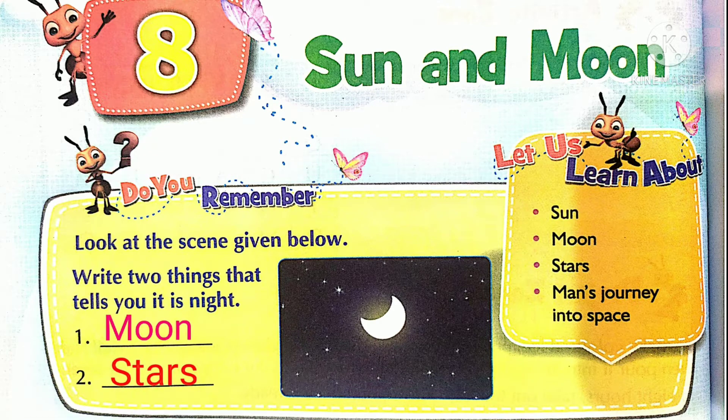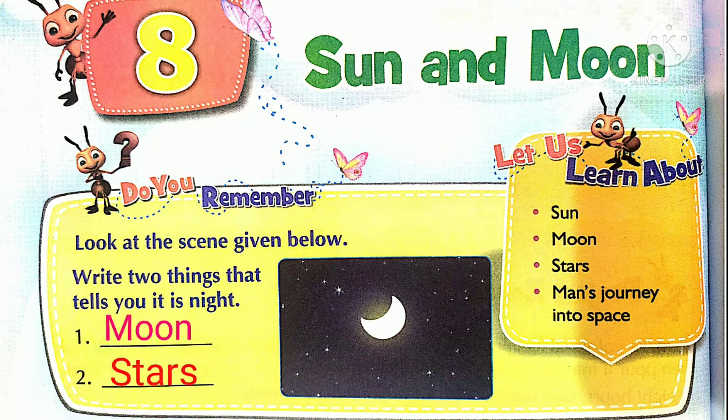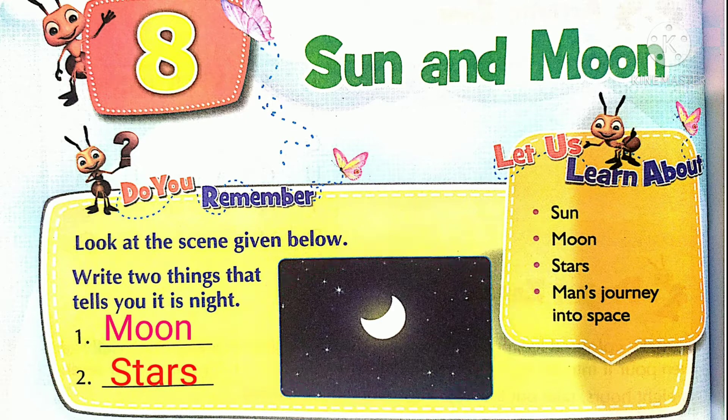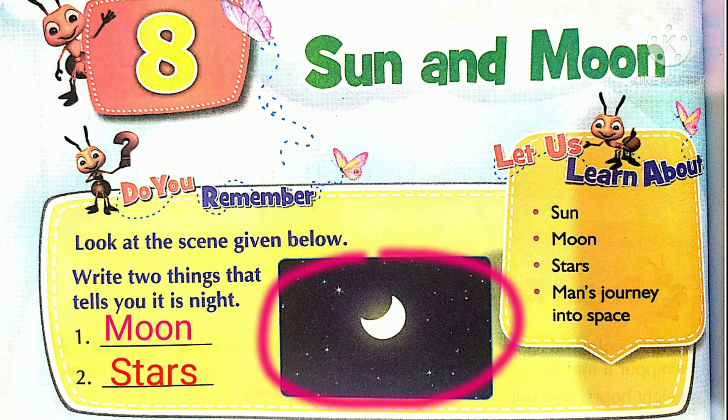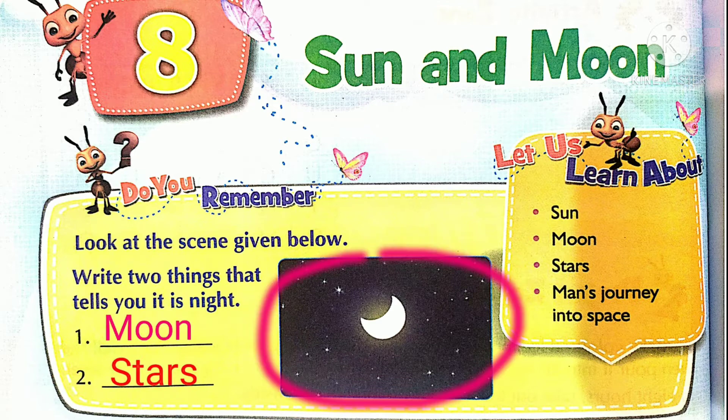Dear students, here are the pictures given below. It is night. We have two things that tell you that it is night. What are the things that tell you that it is night? Moon and Stars — these two things tell you that it is night.